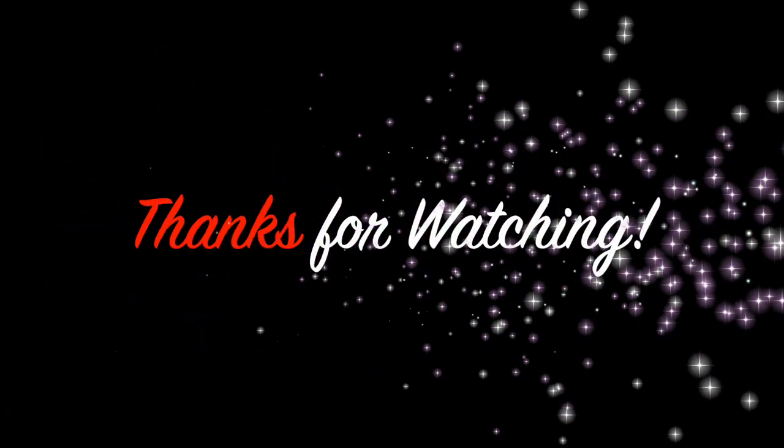Thanks so much for watching. Please like and subscribe to this channel and check out www.BuyDanJohnson.com.